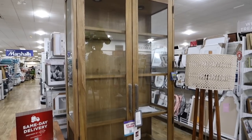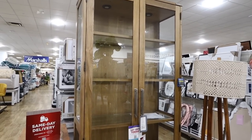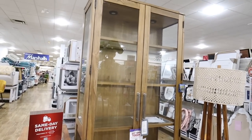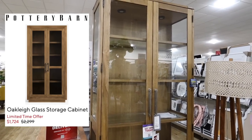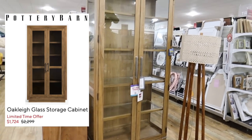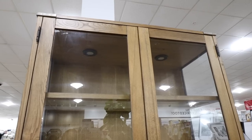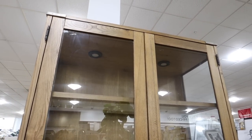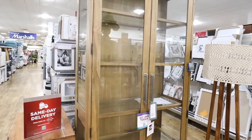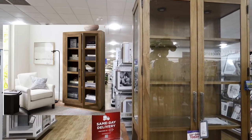In case you missed it in my last HomeGoods video, they still have this cabinet. This is an exact dupe to the Oakley glass storage cabinet from Pottery Barn. Theirs is $2,300 and this one is $1,000. It has the lights already built in and tempered glass shelves. Look how identical it looks to that cabinet for literally less than half the price.